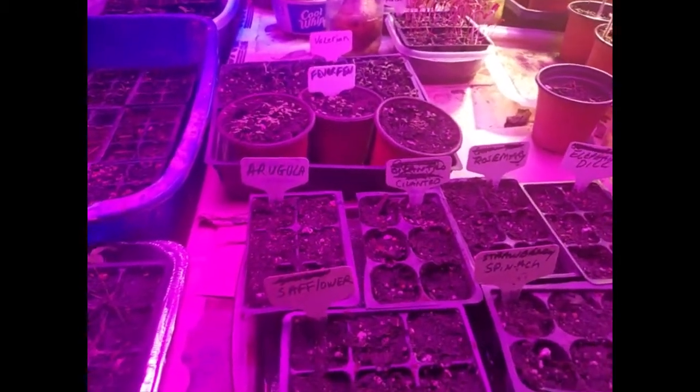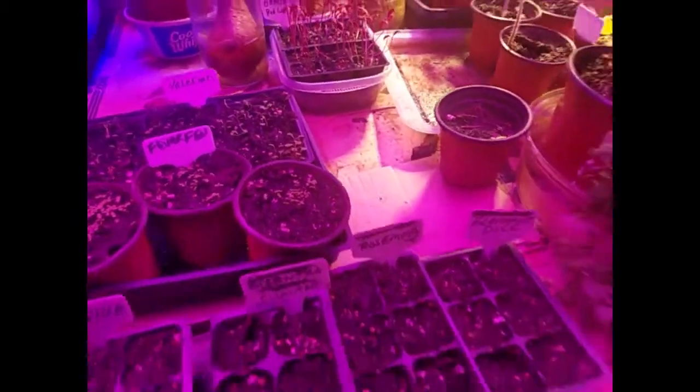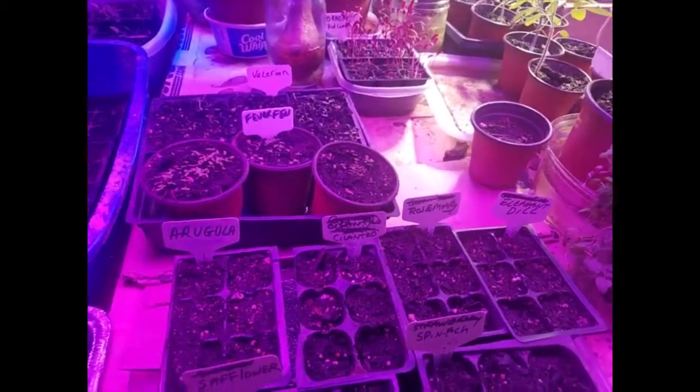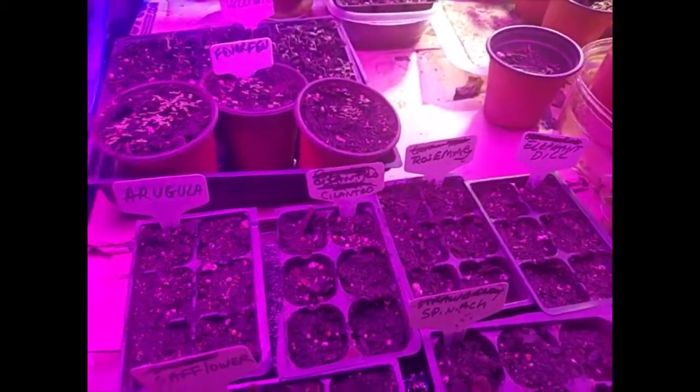I'm kind of excited this year because finally, you know, we've been putting in trees and bushes. But here we are and this year we get to do this.